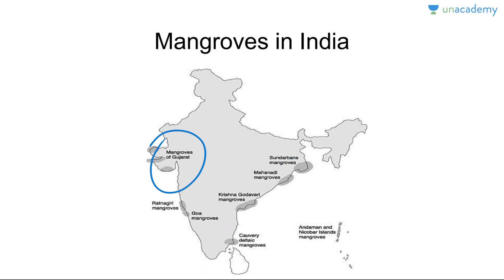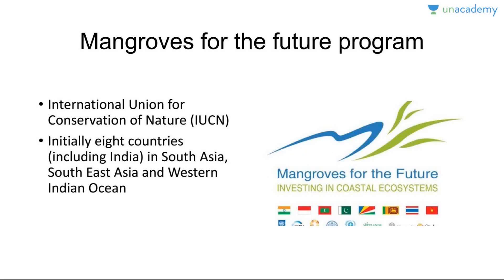Now let's talk about mangroves in India. They are found along the coast in Gujarat, Goa, the Kaveri delta region in Tamil Nadu, the Krishna-Godavari region, the Andaman and Nicobar Islands, and the largest mangrove in the world — the Sundarban mangroves. India has three percent of the world's entire mangrove vegetation, because India has over 7,500 kilometers of coastline and mangroves are present in 13 states and union territories. Mangrove cover is 0.15 percent of India's total geographical area, and 50 percent of India's mangroves are found in the Sundarbans.